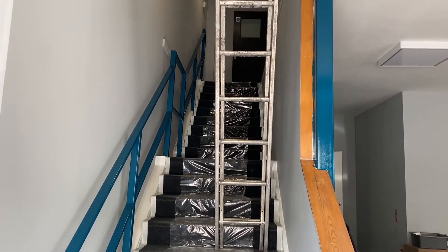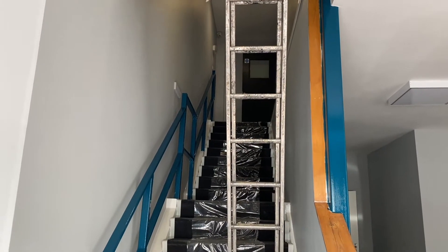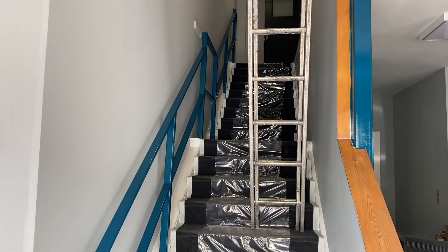Welcome back to vlog 6 of the Studio 2 renovations. It is currently Sunday the 27th of June and we have less than a week until the opening.